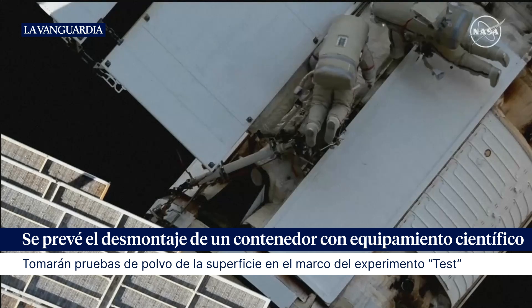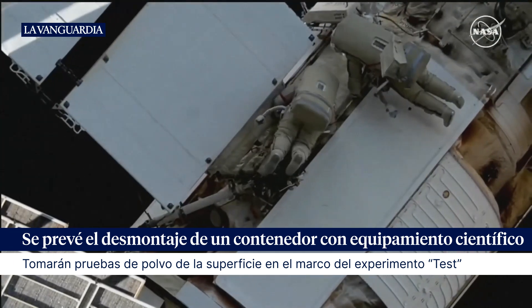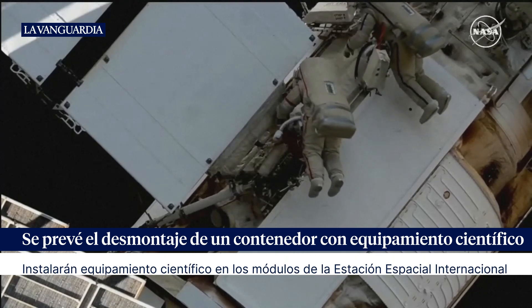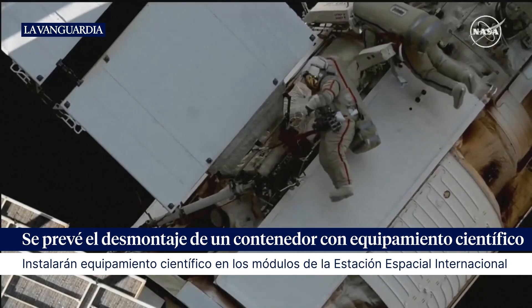And a good view right now of the two Roscosmos cosmonauts — Kononenko on your left, and his crewmate on the right.